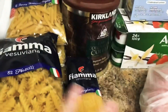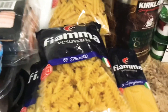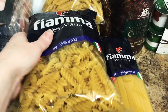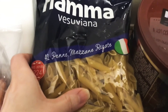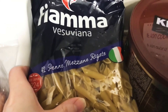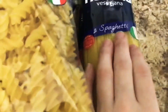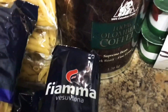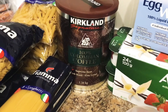This was all bundled together in one package — I had to take it apart to get it up here. We've got three pounds of fusilli, three pounds of penne, mezza rigatoni (sorry if I'm butchering that), and three pounds of spaghetti. There's also 1.36 kilograms of the Kirkland brand 100% Colombian coffee.